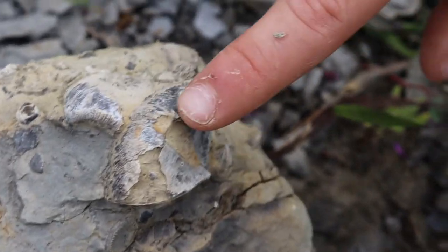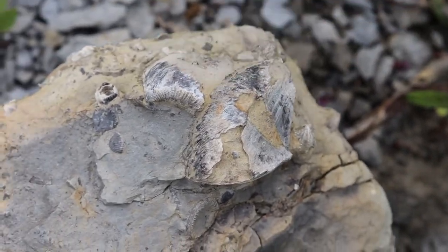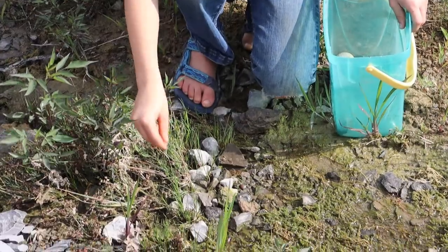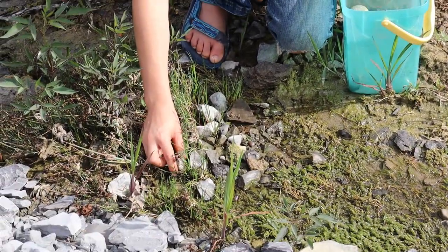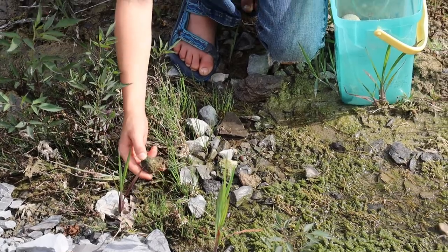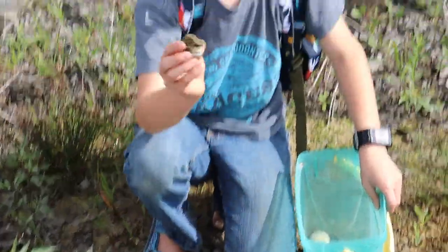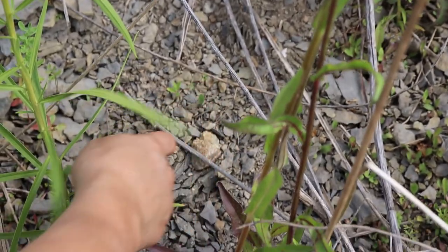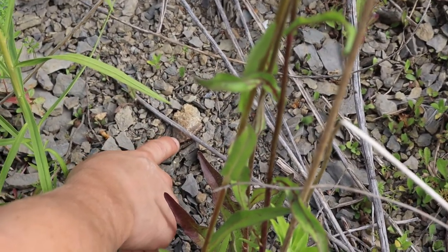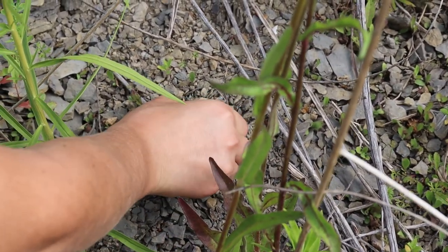What'd you find Sydney? That brachiopod and that one. So I think I found a horn coral. I found another one right there — go ahead and get it. It's like the top of one.